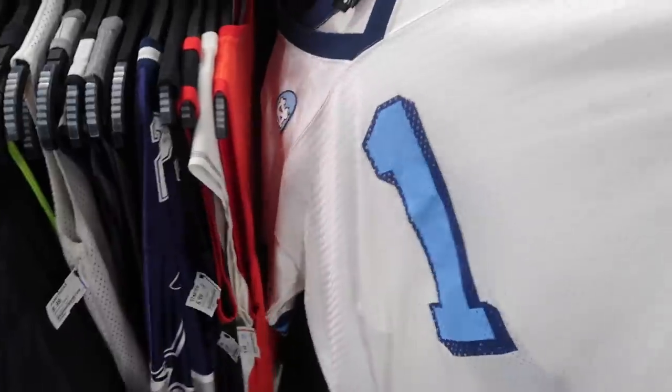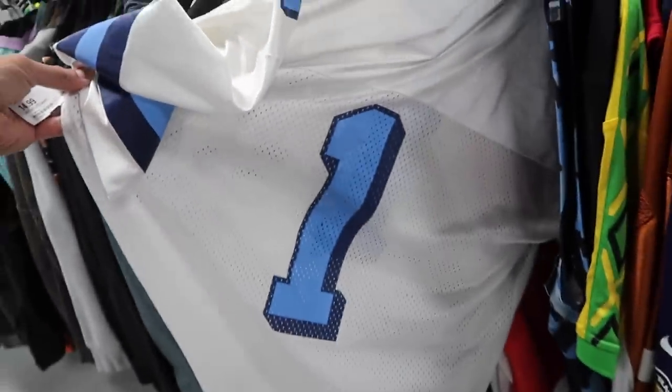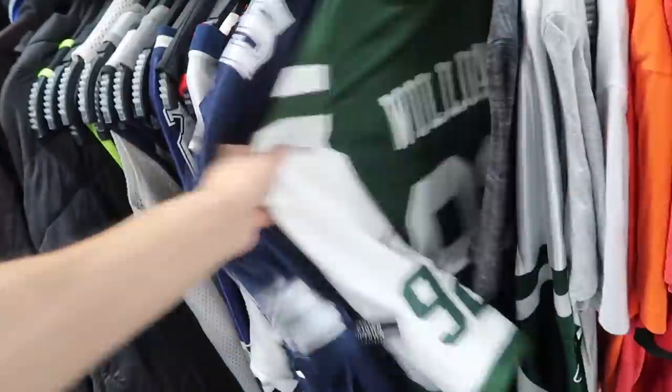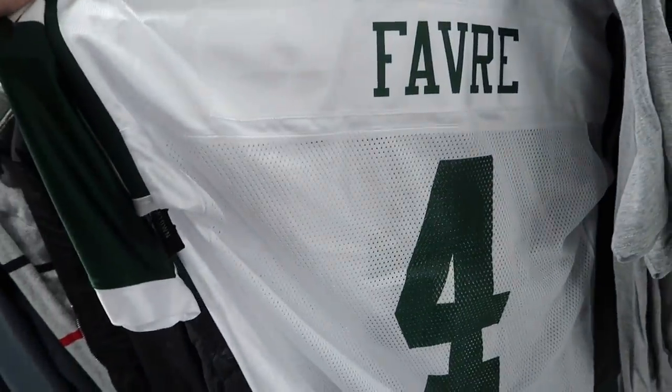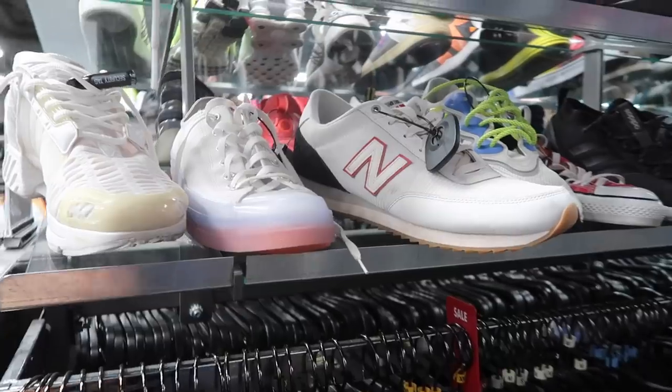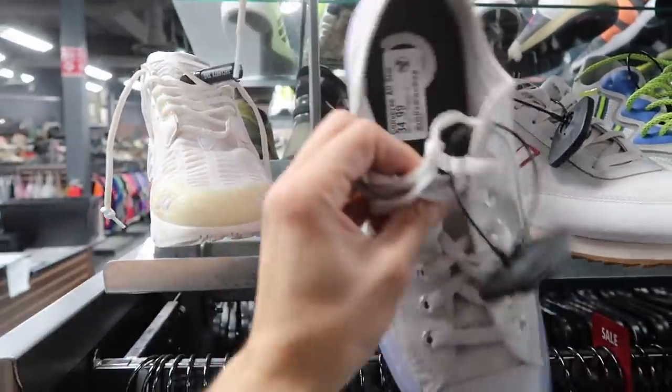Not much on the jerseys — usually have a lot more than this. Marion Barber here, UNC Tar Heels football Nike in a size large for $15. Fake Eli Manning, Dan Bailey Jets. There's also a Favre still here brand new with tags. Checking shoes — they do have Converse Concepts.